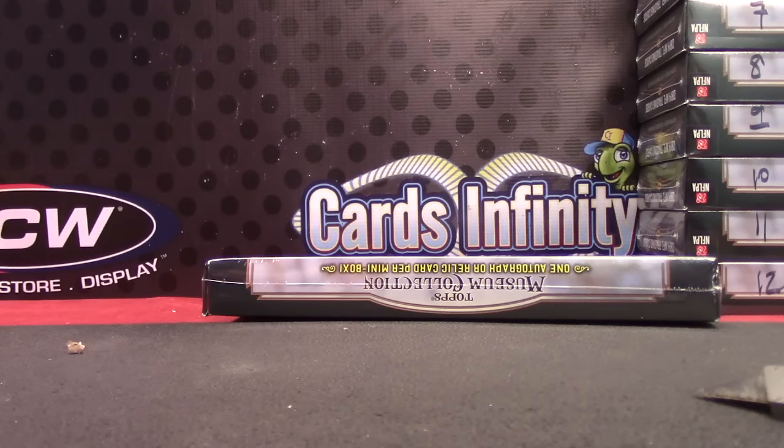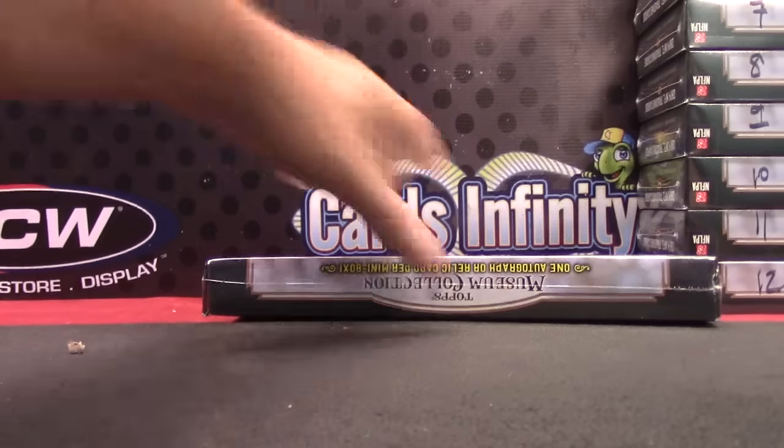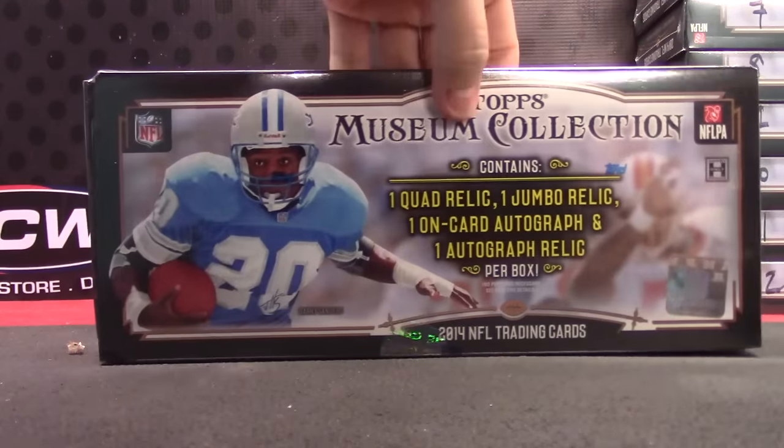Oh yeah, Michael, I got your order — yeah, it's the eighty-five, one eighty-five, yeah that's correct. Here we go, just making sure I had the right one. It is fourteen Museum.